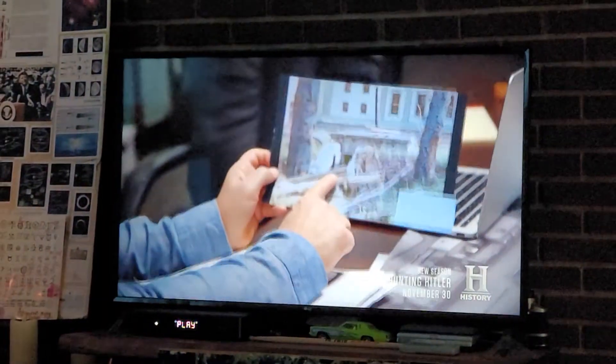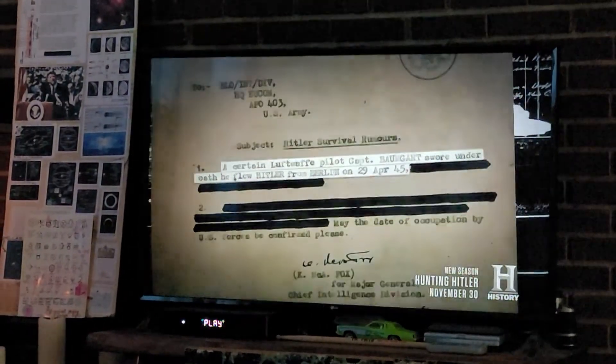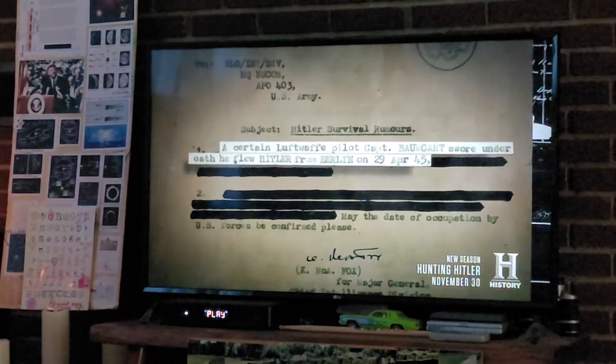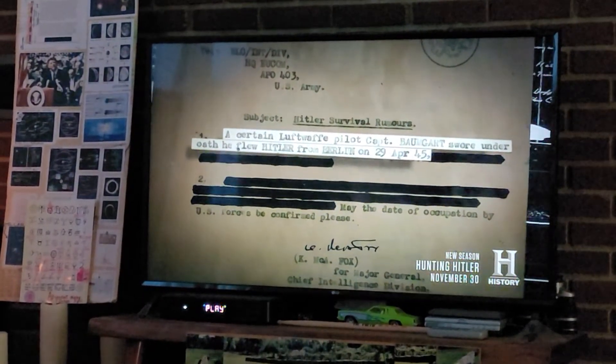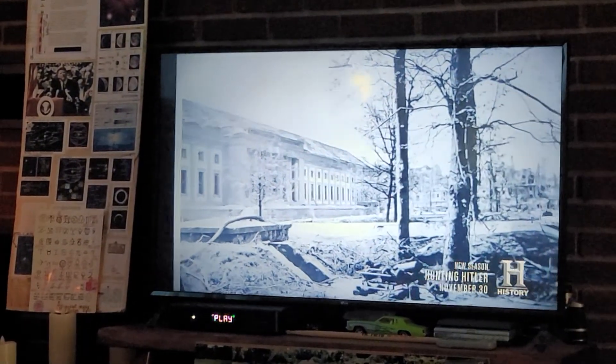Bob and John review the findings from the German leg of their investigation of Argentina, where a declassified MI6 document reporting that Adolf Hitler was flown from a makeshift runway in Berlin on April 29, 1945 led the team to uncover a never-before-known fifth exit from Hitler's Führerbunker.